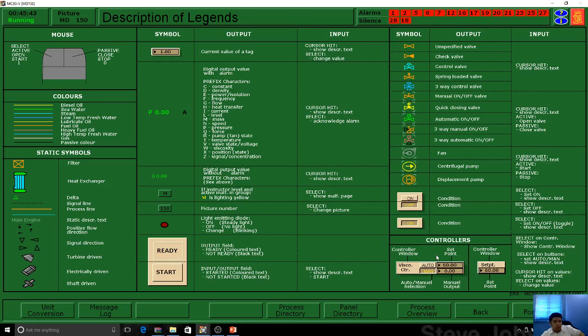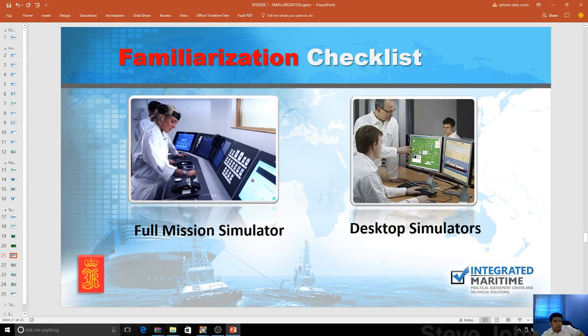One thing we're working on is that there should be a familiarization checklist. As a candidate, you should have a familiarization checklist. There are two types of checklists: the full mission simulator and desktop simulator. Coming up is also the walkthrough familiarization checklist, which is currently a map of the whole engine room so you can be familiar with it. The walkthrough system uses an Xbox controller system, so you have to navigate the whole engine room — around four to five decks of floor. You have to be familiarized with that and the locations.